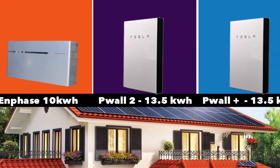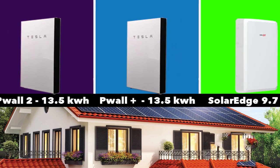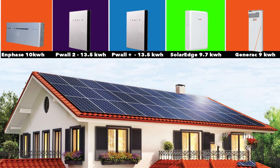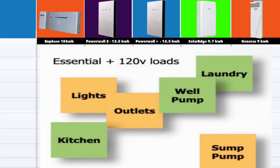Let's start with the energy capacity of these batteries. The Tesla scores a little higher in capacity at 13.5 kWh, followed by the Enphase at 10 kWh. The SolarEdge is at 9.7 kWh and the Generac is at 9 kWh. All these units are in the ballpark of about $15,000. A 10 kWh unit is good for essential loads in your home — things like your lights and outlets. Anything in the 120-volt range you'll be able to do with a 10 kWh battery.